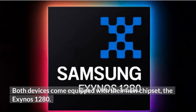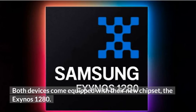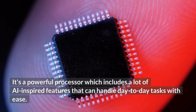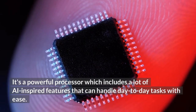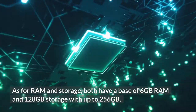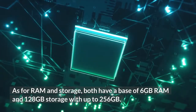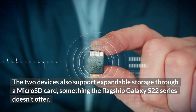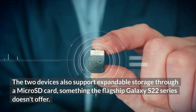Both devices come equipped with a new chipset, the Exynos 1280 — a powerful processor which includes a lot of AI-inspired features that can handle day-to-day tasks with ease. Both have a base of 6GB of RAM and 128GB of storage, with options up to 256GB. The two devices also support expandable storage through a microSD card, something the flagship Galaxy S22 series doesn't offer.